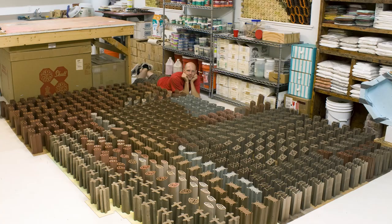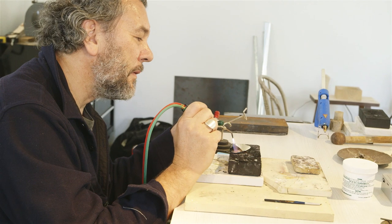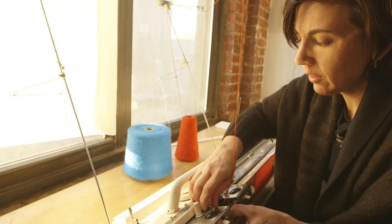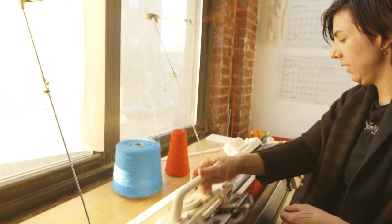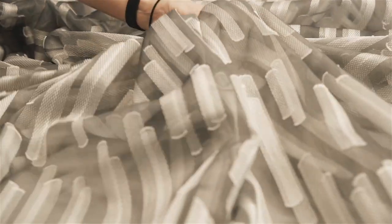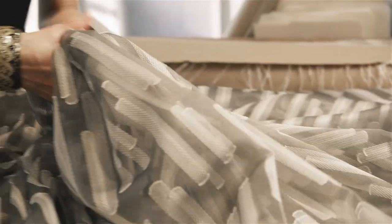A glassblower, a ceramicist, a jeweler who works with metal, a furniture maker who's a master at working with wood, and a fashion designer who specializes in knitting. So it was the Pollock Studios' job to get to the core of what they wanted without requiring them to become textile designers.